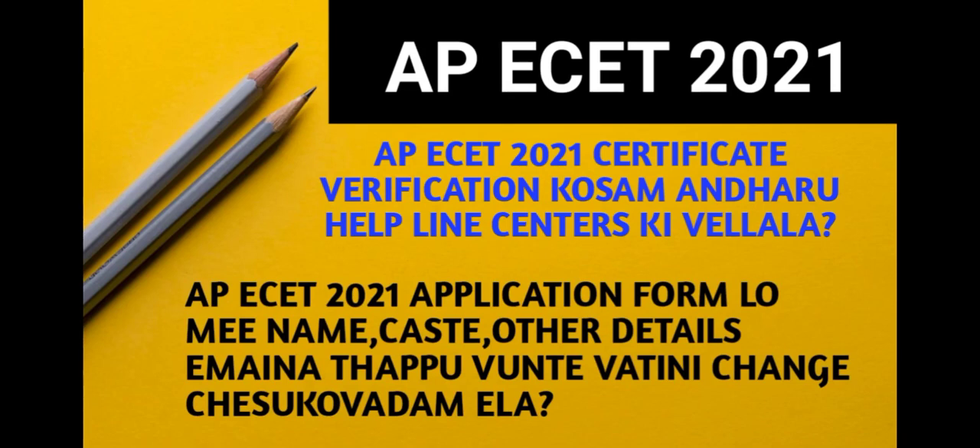Hi, hello friends, welcome back to my channel Nitheen Koluru. If you want to subscribe to my channel, please do subscribe. When you subscribe, you can also press the bell icon and activate it to get all notifications.